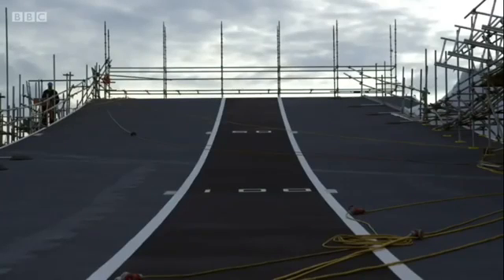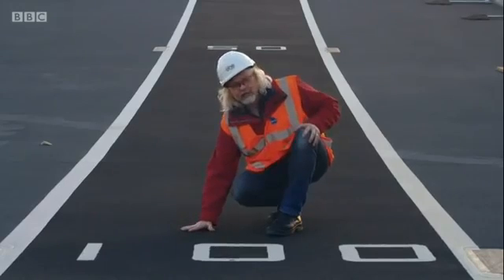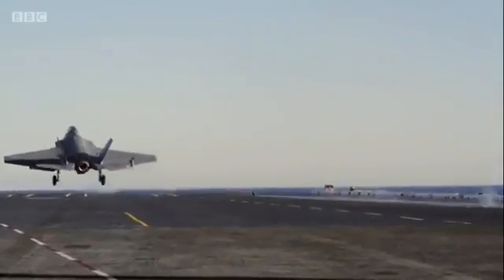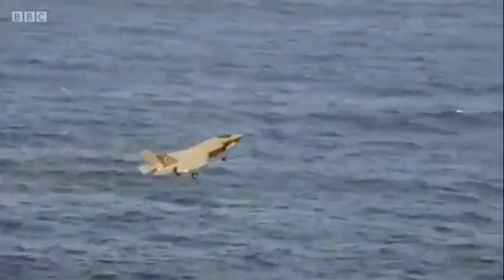The problem lay with the runway and the coating of protective paint covering it. It's tough, it's durable, and it gives great grip, which is perfect if you want to stop a jet plane very quickly or prevent your crew from slipping into the sea. But this surface wasn't designed with a new generation of fighter jets in mind.